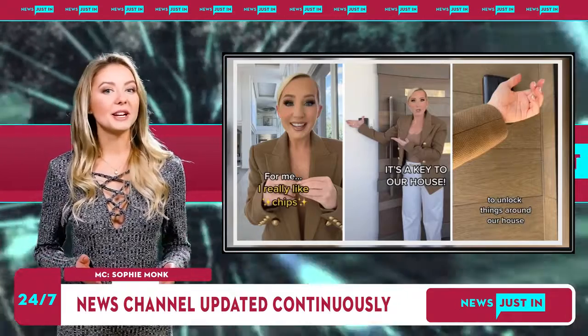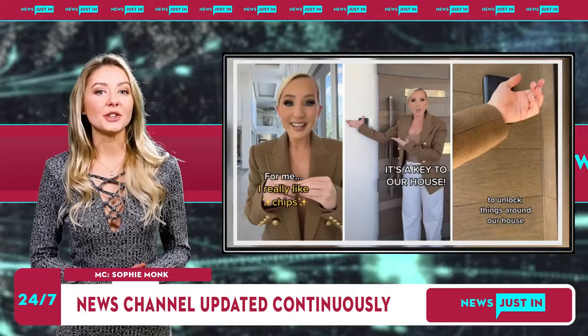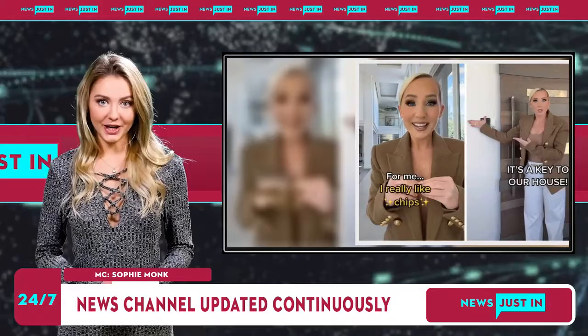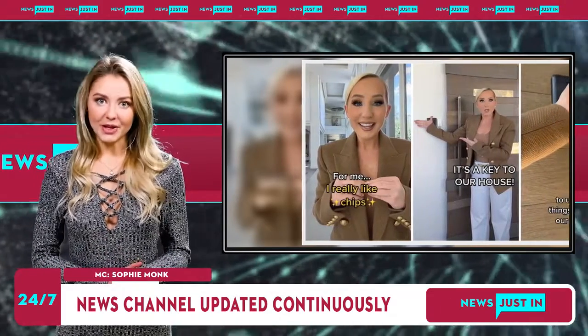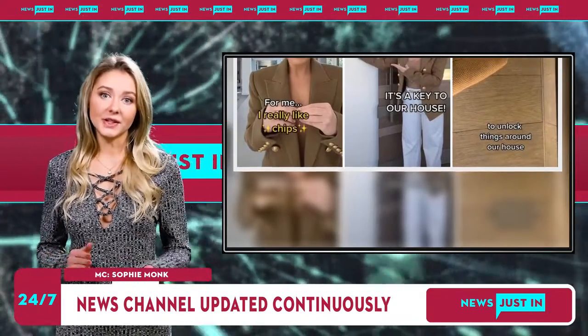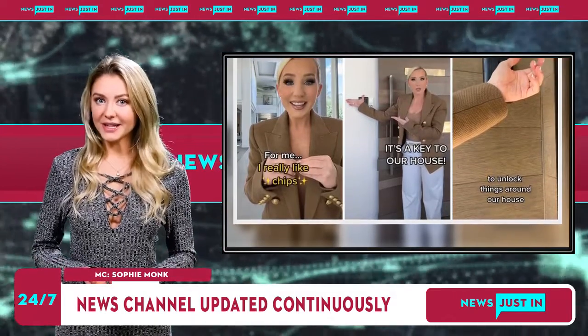"The chip in my hand unlocks things around my house. What can I open with my hand? Let me show you. We have a snack cupboard, it also opens our bedroom door as well as our office and the drawers in our office. Our nightstand can also be opened with our chip, and our closets. We also chipped the gym, cinema room, and the elevator."